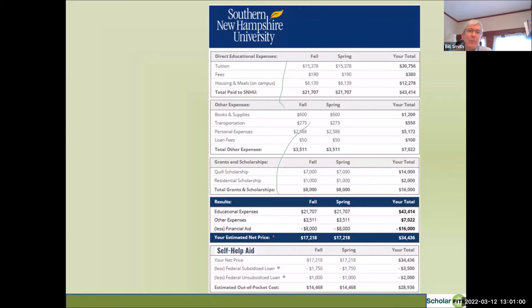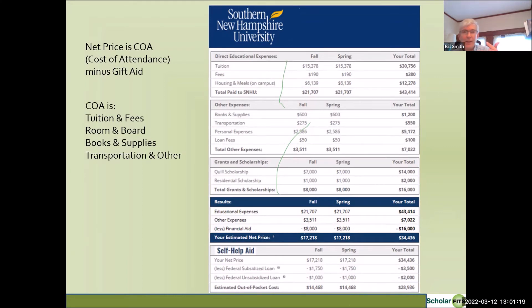If the output of a net price calculator is confusing or intimidating, just go back to basics: net price equals cost of attendance minus gift aid. Cost of attendance always consists of tuition and fees, room and board, books and supplies, and transportation and other miscellaneous expenses. Subtract the total gift aid, and the result is your net price for one year of college.